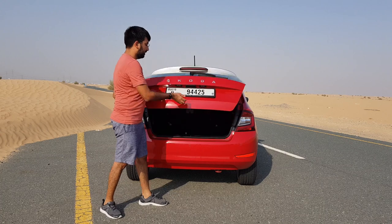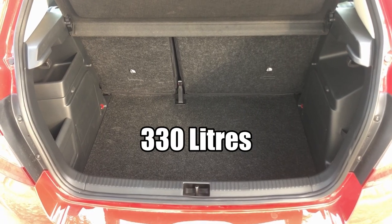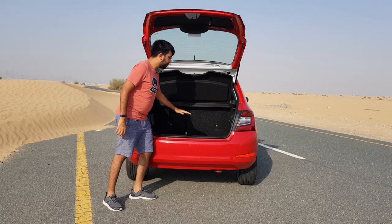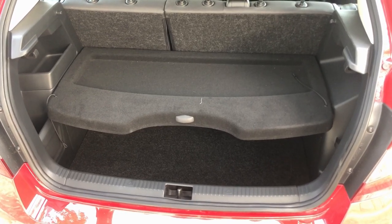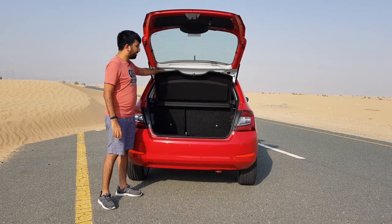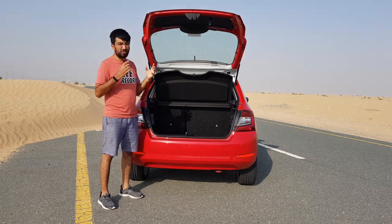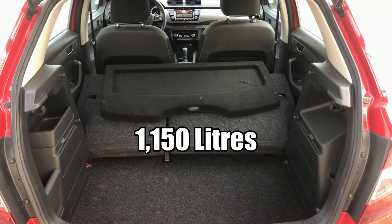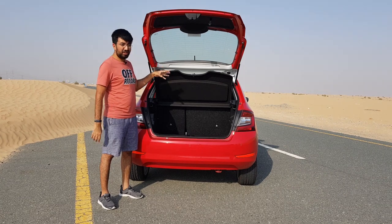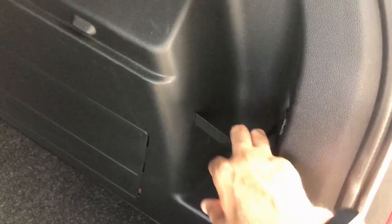The boot space is where the Skoda Fabia outshines any other hatchback — you get 330 liters of boot space, which is super gigantic. The boot separator is adjustable; you can remove it or place it at a middle layer to divide the area. The seats fold in a 60:40 ratio and can be folded from a button on the seat itself, giving you 1,150 liters of boot space when folded. There are also storage hooks and straps inside the boot.